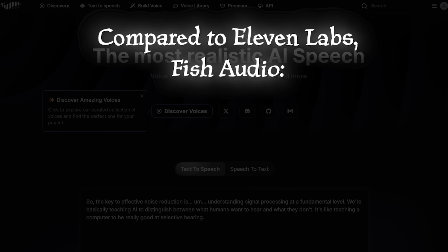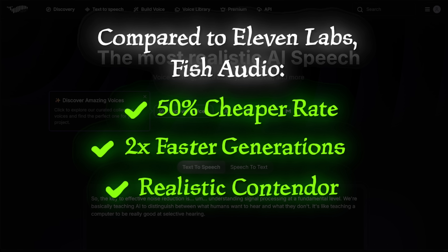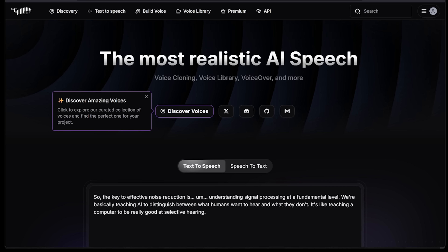Phish Audio offers a 50% cheaper rate, two times faster generations, and an equally realistic alternative to Eleven Labs. And don't just take my word for it because we're going to be jumping into things right away here.